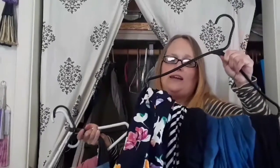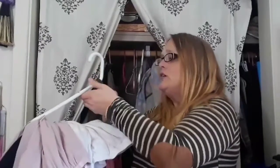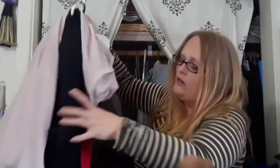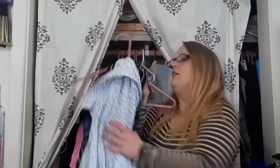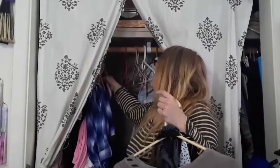I put all my pants on a black hanger, and then anything that's not pants but not a shirt goes on a white hanger — which are these skirts and then this dress here. This dress I already know I'm not going to use for my winter wardrobe so I'm going to put it aside. Then I have all my shirts on a pink hanger. They're all bundled up on the hanger but they slide off really easy. My husband hates it like this but I like it. I don't include my tank tops and pajamas in my capsules because those don't really change.